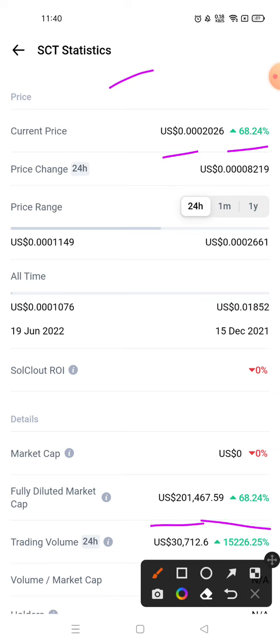If I talk about trading volume, the trading volume of SolCloud has increased, with a gain of 15,000 to 26.25%.